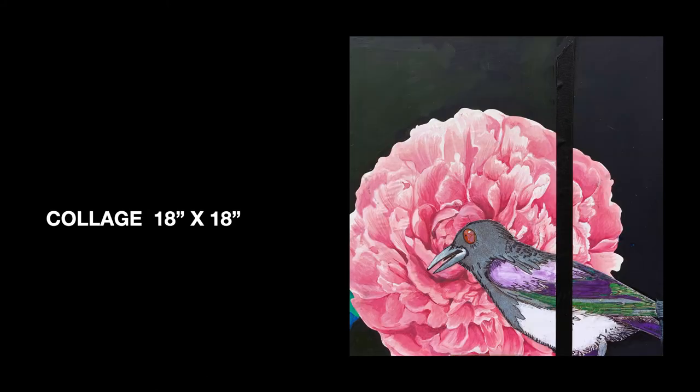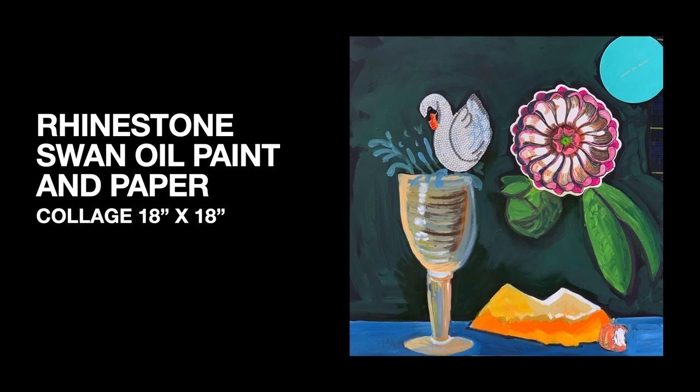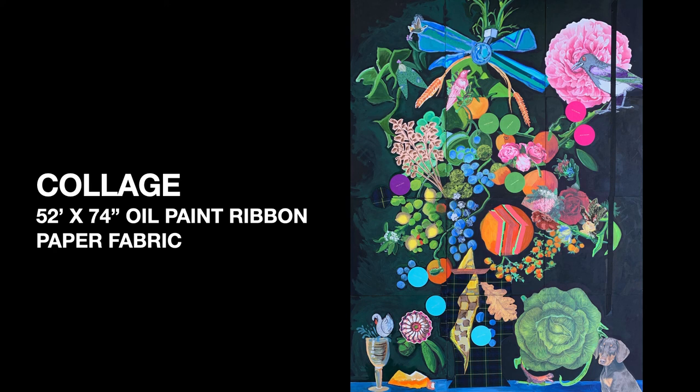I also did a large collage based on the Dutch Old Masters and their composition style — a large-scale composition with elements of the Old Masters. We have 18 by 18 inch squares; you can see the peony and the flower, and it's done with oil paint, ribbon, and fabric collage. Each one is a composition in its own right. For example, one has the bottom of the painting with the biscuit, the rosette, and the goblet of wine with a swan, which is symbolic of music. And finally, the collage in its entirety is 52 by 74 inches, with oil paint, ribbon, paper, and fabric — all different elements to represent the composition of an Old World Master.